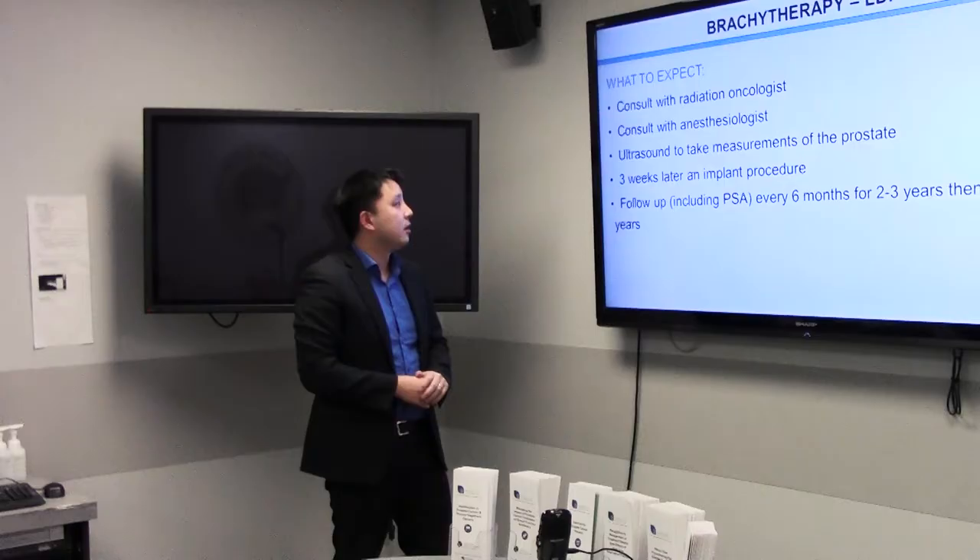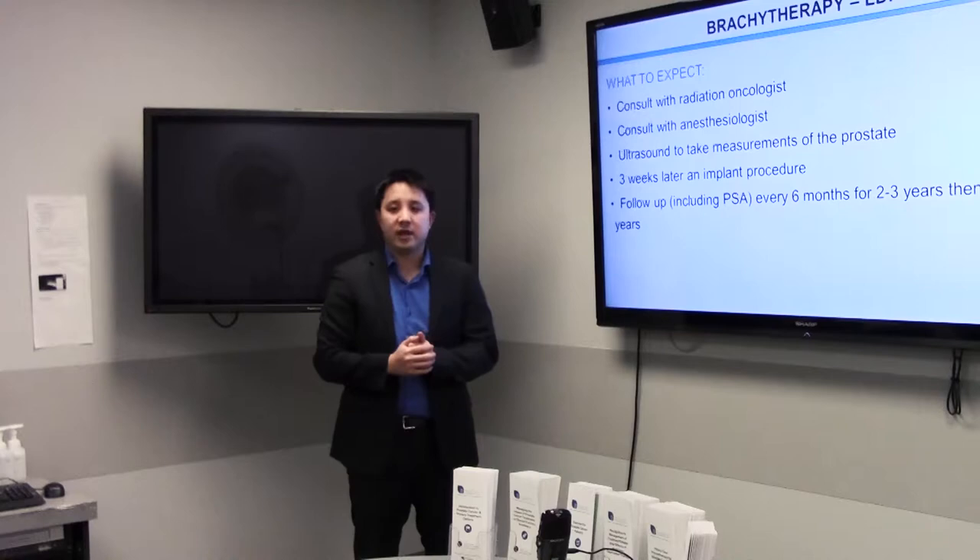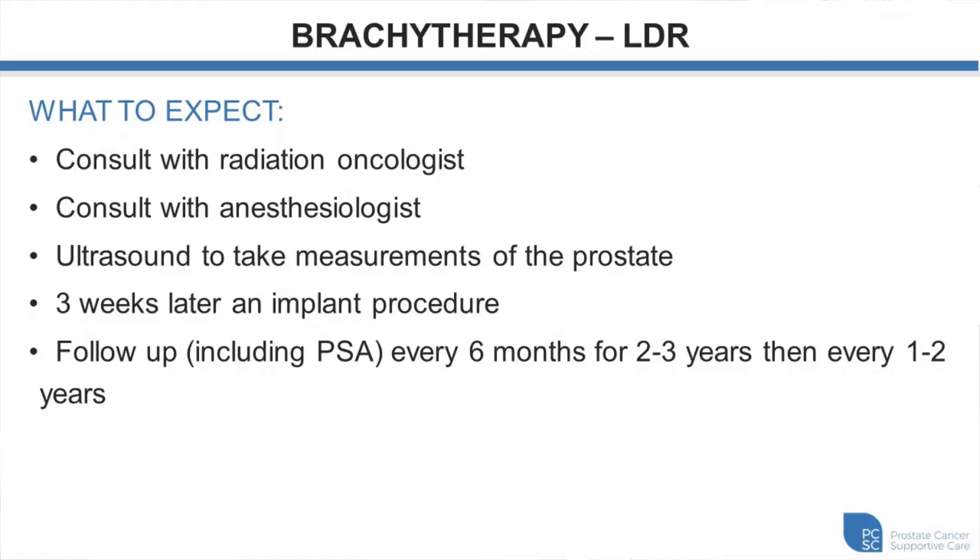If you haven't met with a radiation oncologist yet and think brachytherapy might interest you, you can request a consult. If you still want to go ahead, we'll have you see one of our anesthetists to confirm they'd be comfortable giving you a general or local anesthetic. We do an ultrasound before the procedure to confirm appropriate prostate size and shape, then order seeds from a company in the States who preloads the needles — that usually takes about three weeks to ship across the border. We then schedule your procedure about three to four weeks after that ultrasound appointment.